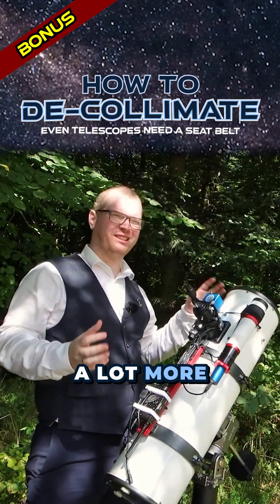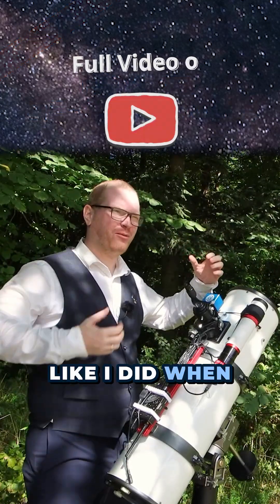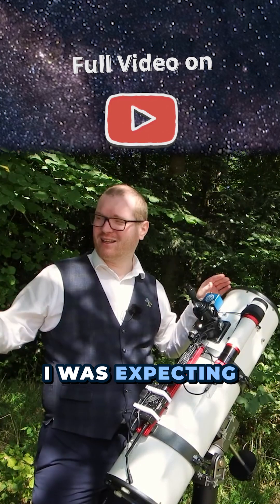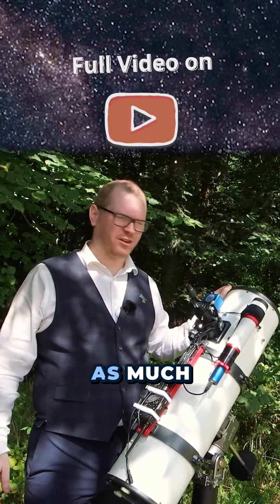It seems that overall, these types of telescopes are a lot more sensitive to being rotated around a lot, like I did when I was walking with it, rather than the constant shaking. Actually, I was surprised — I was expecting that trip down the dirt road would completely throw off the collimation, but it didn't as much as I expected.